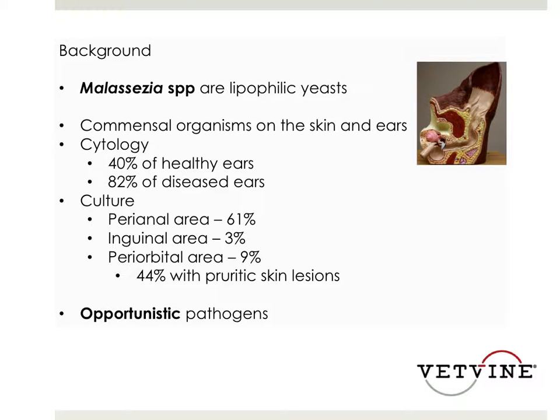As a matter of background, recall that Malassezia, which are very common, are lipophilic yeasts, and they are commensal organisms on the skin and ears of dogs and other species.